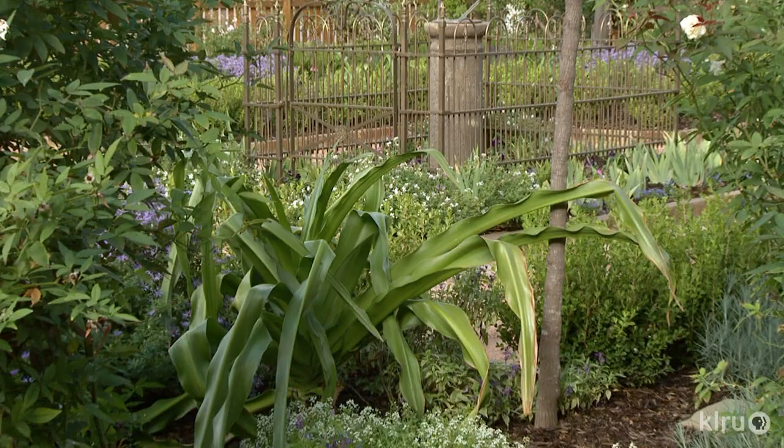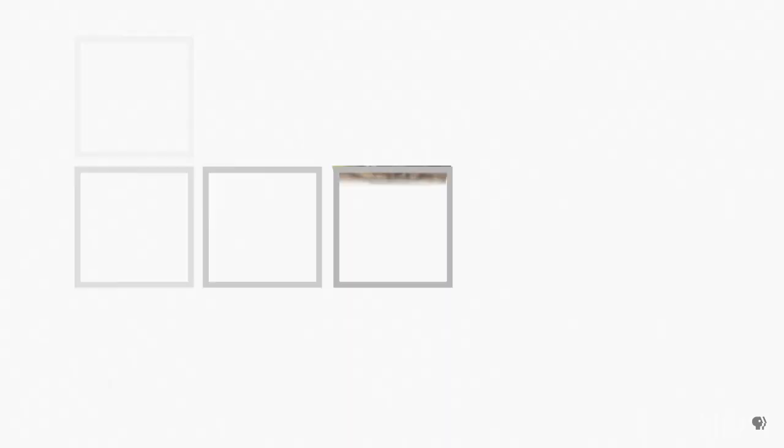Most cultivars are three to four feet tall and almost as wide at maturity, so give them plenty of space. We'd love to hear from you, so please visit us to send us your great shots, videos, and questions at KLU.org/CTG.